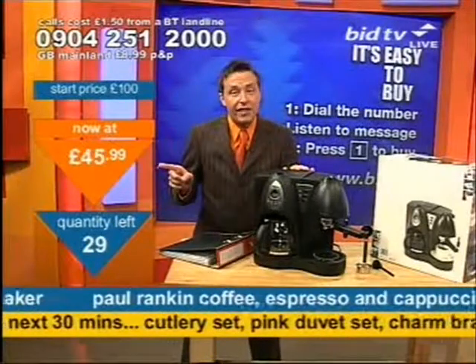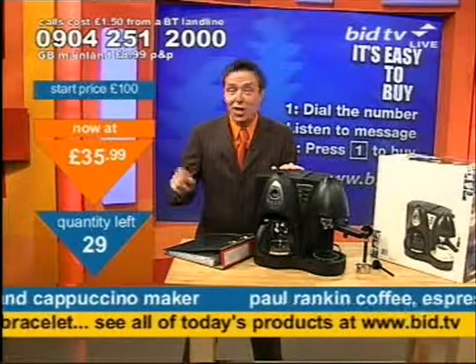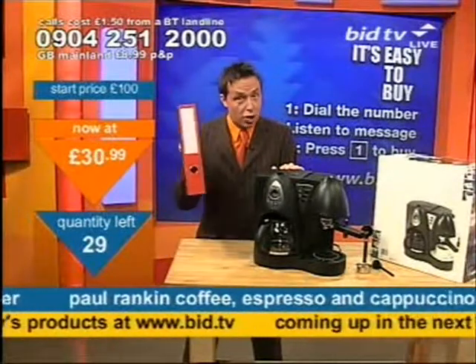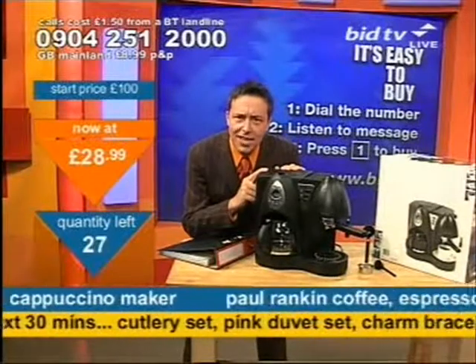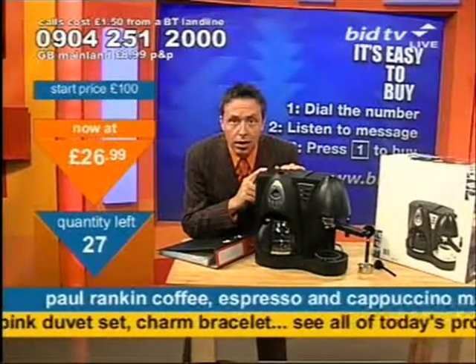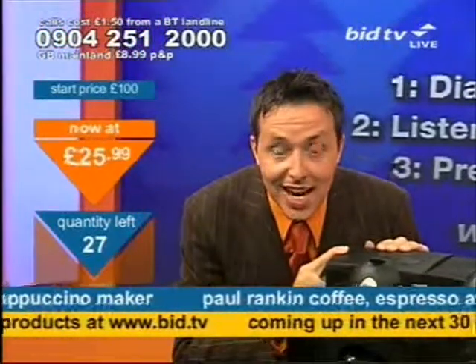Written on there at the moment — 50, 47, 45. It's in the clearance file — you're going to get it. 39, 35, 32. It's in the clearance file. How much would you pay for one of these? £25.99 is your answer.